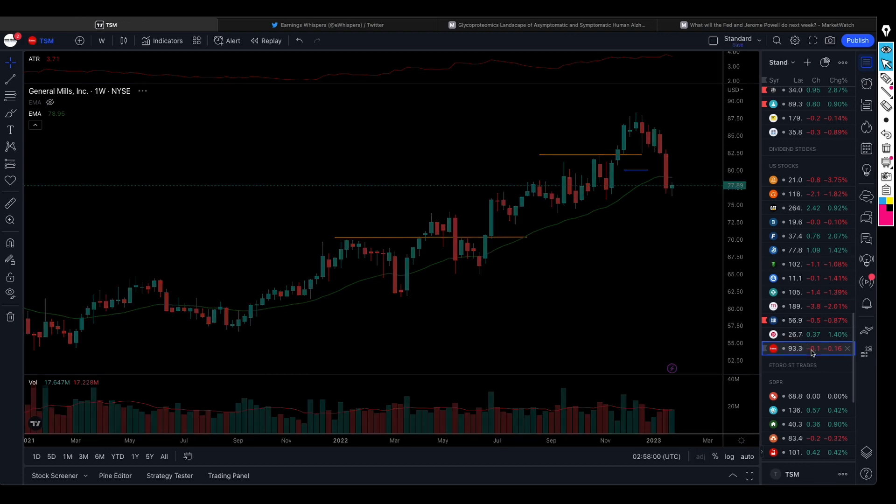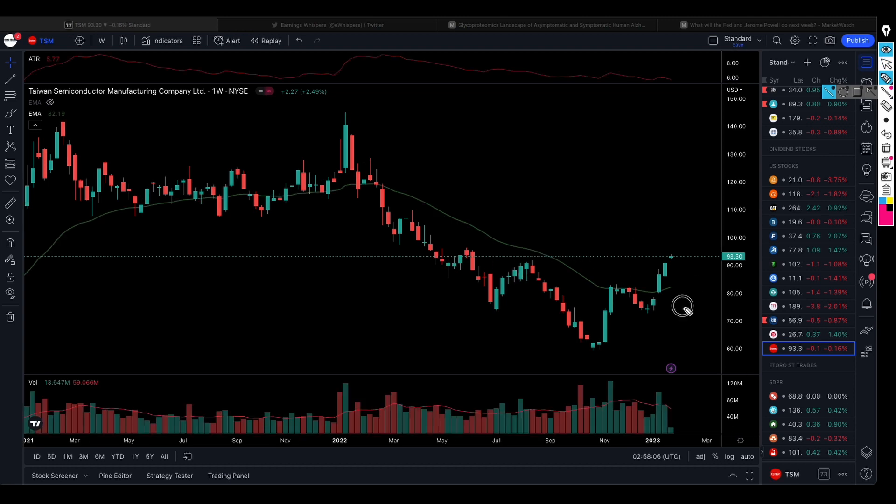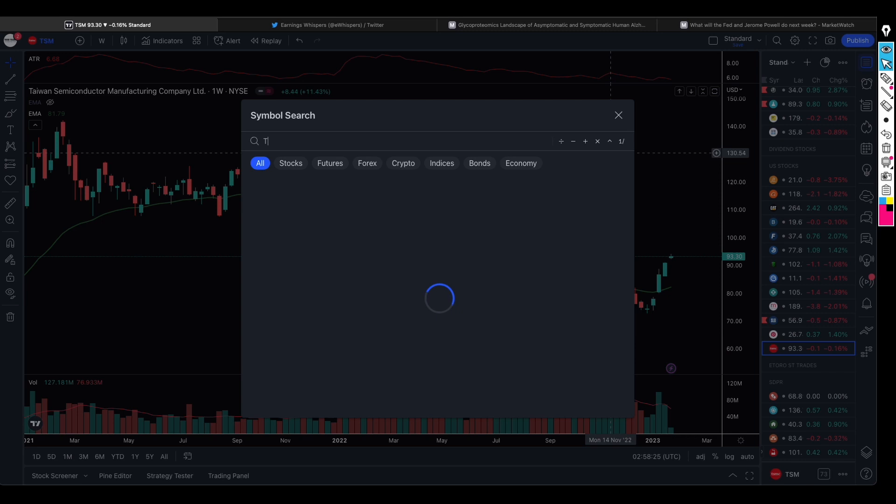We previously spoke about Taiwan Semiconductor Manufacturing Company — we still have that position. The stock has been trading nicely above this level and has also broken above this level here. We expect the share price to continue to rise; if it does, great — if it doesn't, it's not much of a problem.